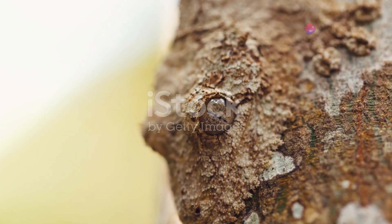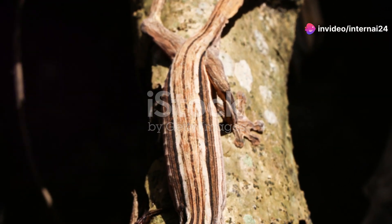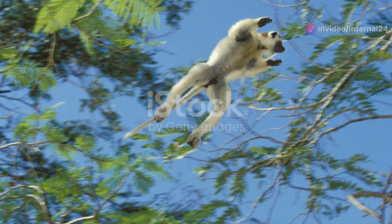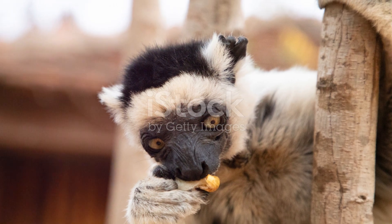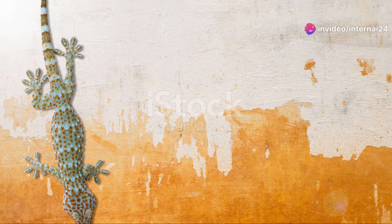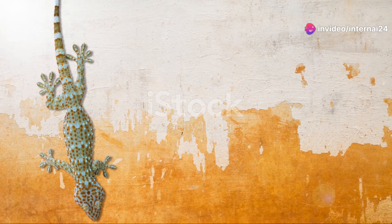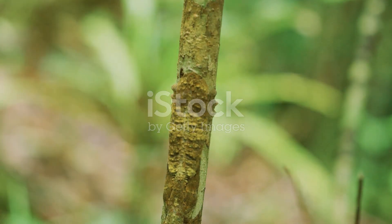Madagascar's geckos remind us of the incredible diversity and adaptability of life on our planet. Each species, with its unique set of adaptations, contributes to the rich tapestry of life that makes Madagascar so special. Next time you think of geckos, remember these extraordinary creatures and their remarkable survival skills. Thanks for joining me on this journey through Madagascar's world of geckos.